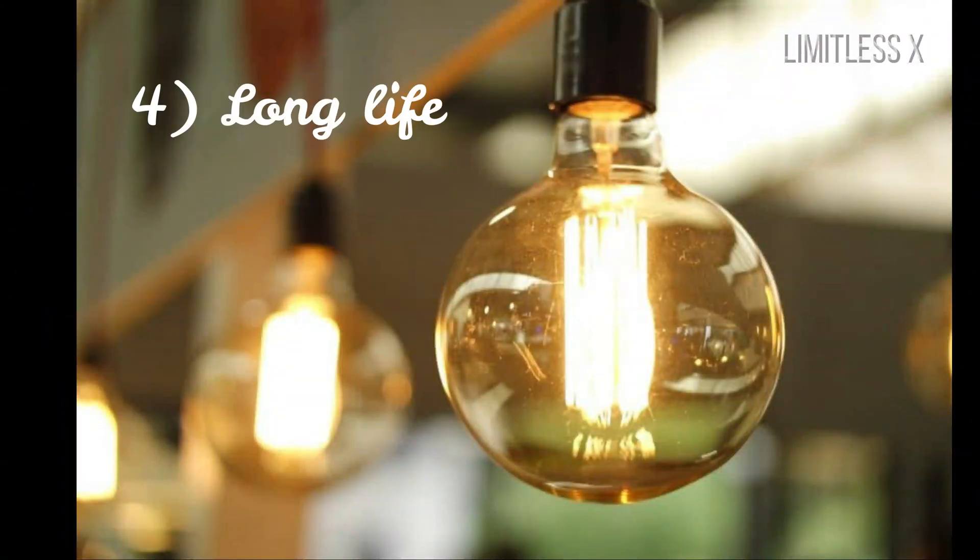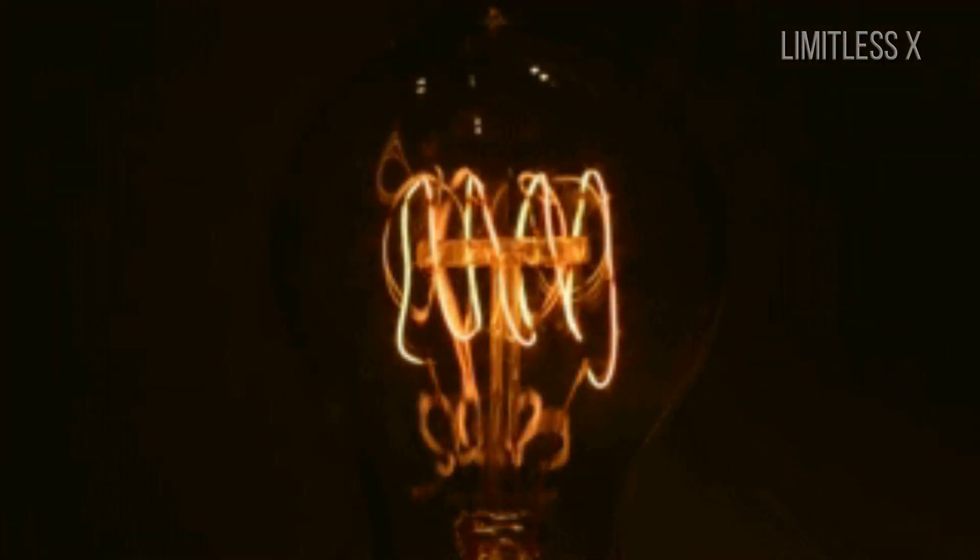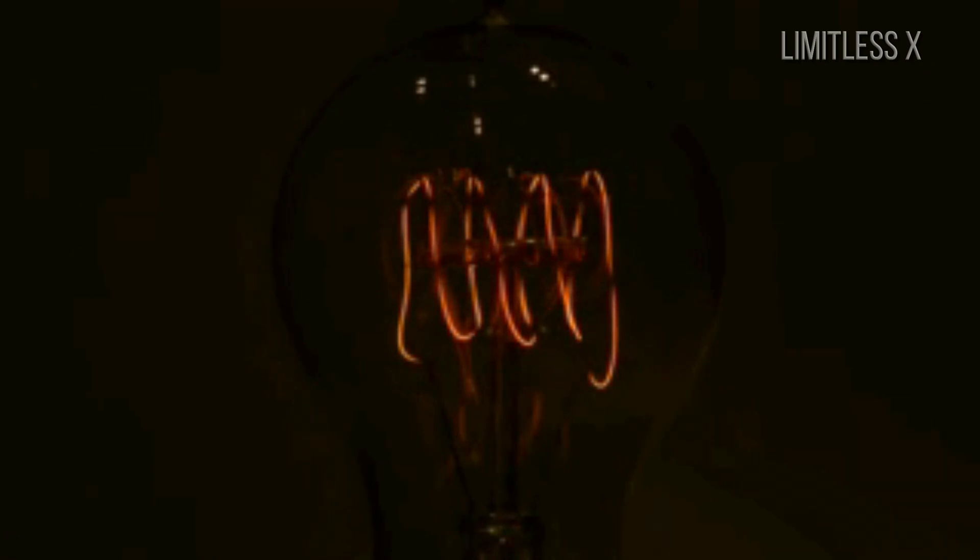4. Long life. LED bulbs last significantly longer than other bulbs, because they don't have any part that burns like a filament or breaks over time. LEDs can last up to 25,000 hours, or almost 3 years, despite constant use.